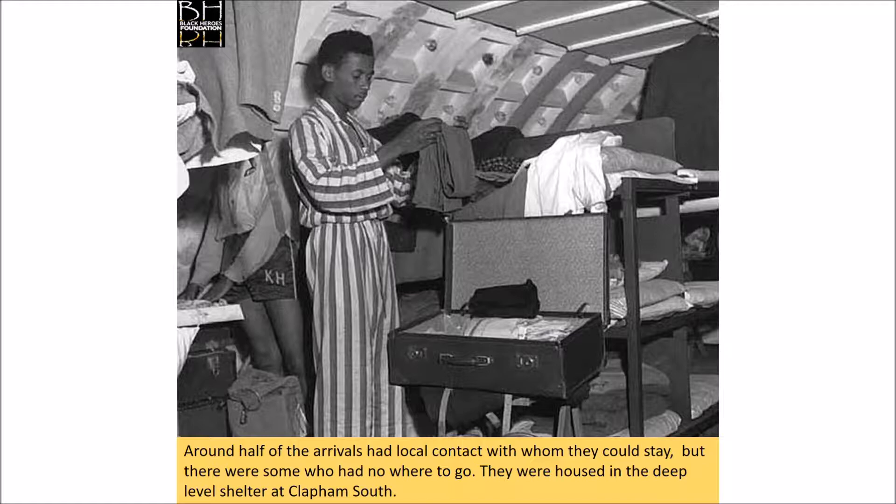As a result, the ship Empire Windrush arrived in Tilbury in 1948 carrying 492 British migrants from Jamaica, Trinidad, Bermuda and other parts of the Caribbean. Around half of the arrivals had local contacts who they could stay with, but there were some who had nowhere to go, and they were housed in the deep level shelter at Clapham Common South.